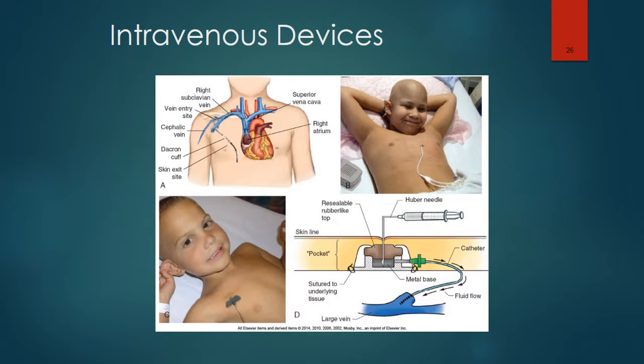Here are some examples of intravenous devices. Notice that the implanted port must be accessed by a special needle called a Huber needle, which goes through the skin and settles down into the port.